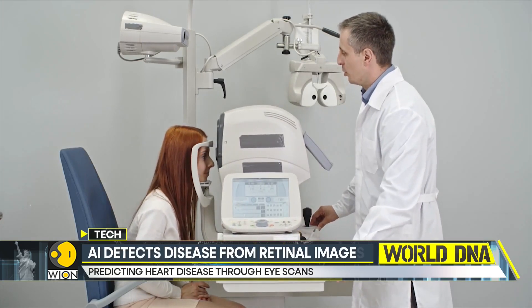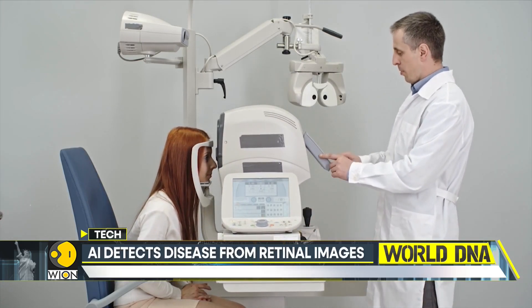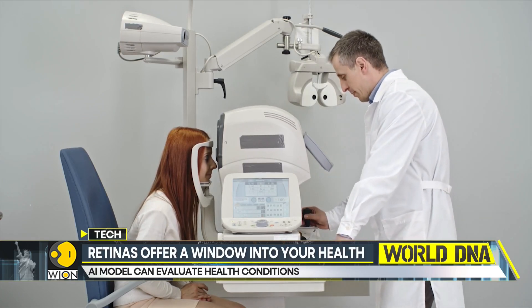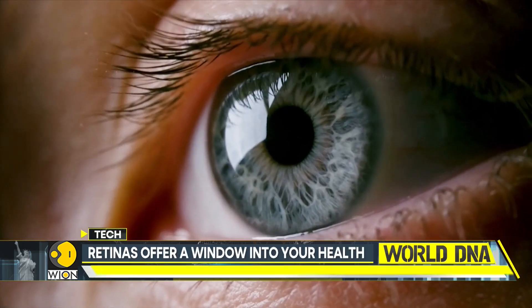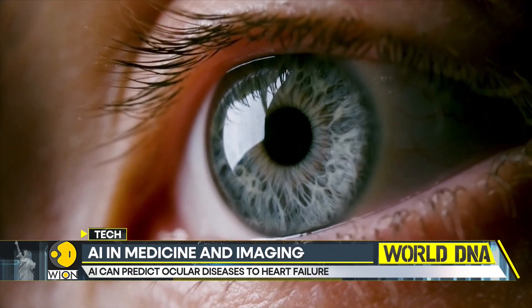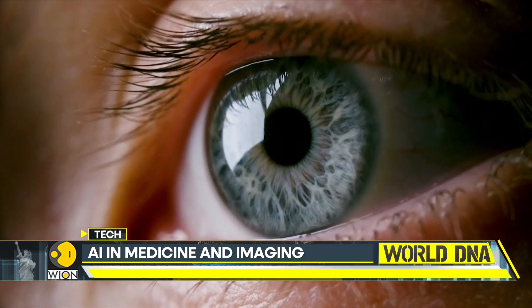The AI tool goes through a massive dataset of retinal photographs to scan and predict the missing portions of images. The model, just like ChatGPT, learns what a retina looks like and what its features are. This particular AI learning system creates the foundation of RETFound.